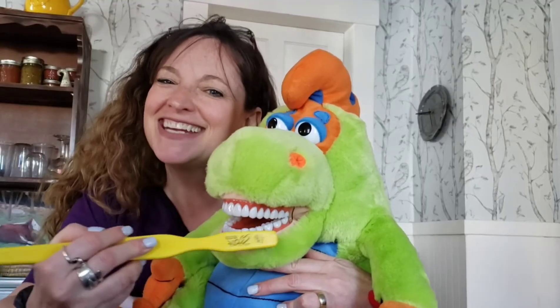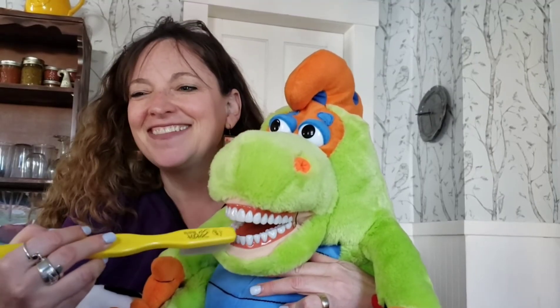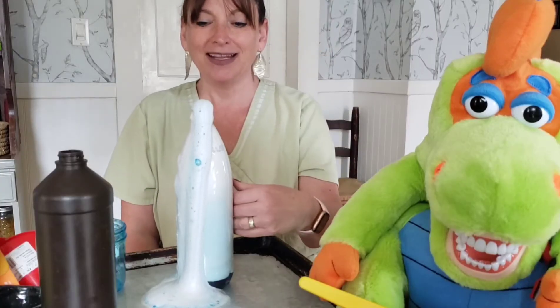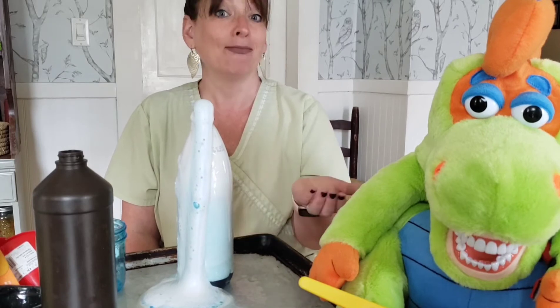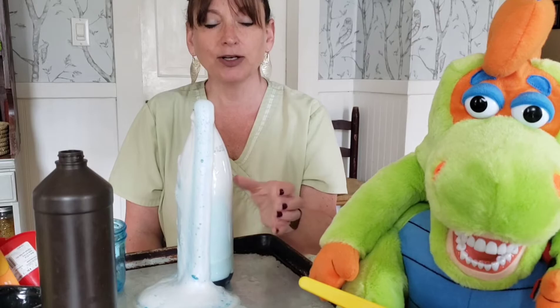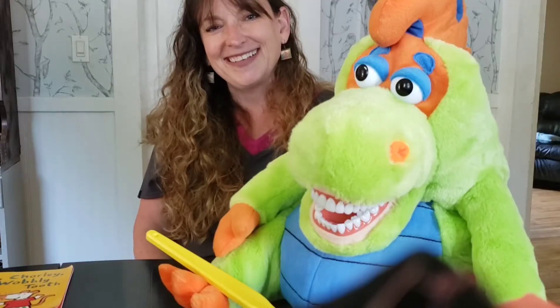So brush your teeth and floss with me. There's so much to learn and see. So come along and smile with me. It's the Kimmy the Tooth Tutor Show. That's neat!